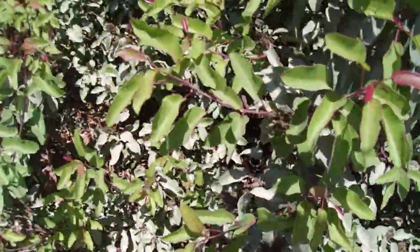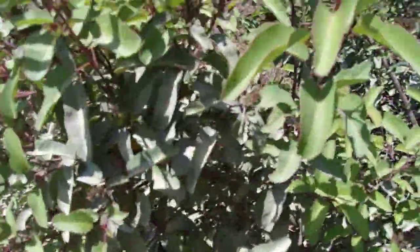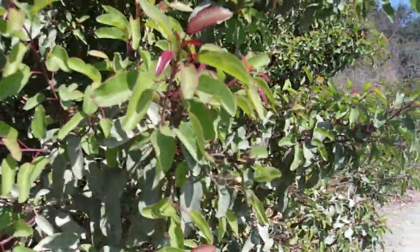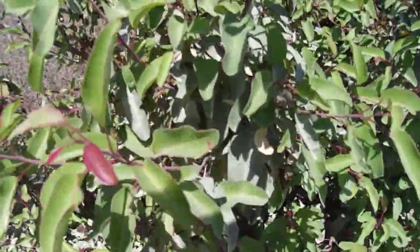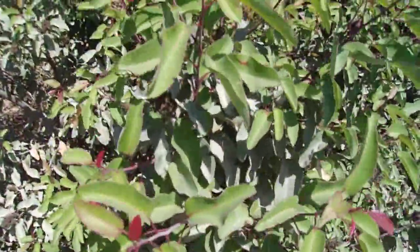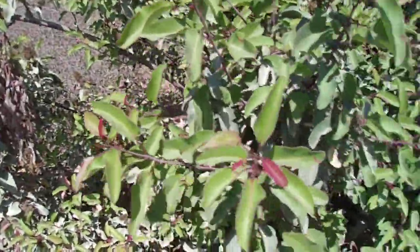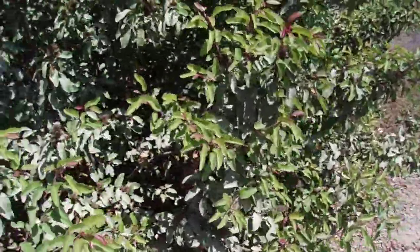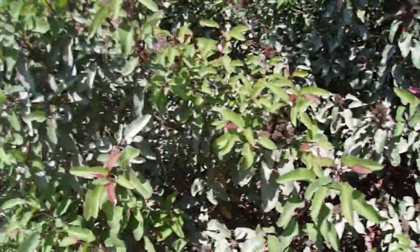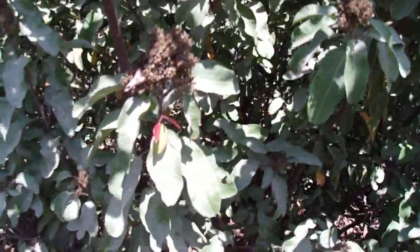Laurel Sumac leaves fold upwards at the midrib. As you can see here, a lot of these leaves are folded up like a taco — a lot of people call this the taco tree or taco bush. The new growth comes out kind of reddish, so it's kind of attractive, kind of like mango. The leaves have a reddish tinge when they first appear. It's a fully evergreen shrub. The flowers are whitish and in small conical-shaped panicles — you can see these old dried drupes here, these little fruits.